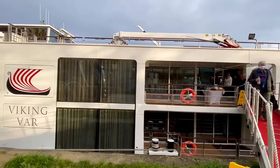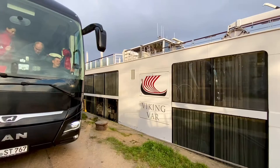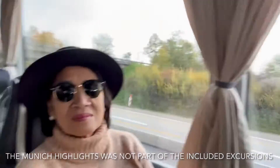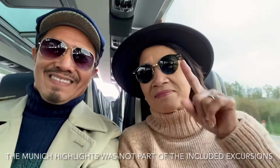Our motor coach is waiting outside, and we're ready for our two-hour bus ride to Munich, Germany. The Munich Highlights tour wasn't part of the included excursions. We chose not to do the Regensburg walking tour, which is the one that's included.